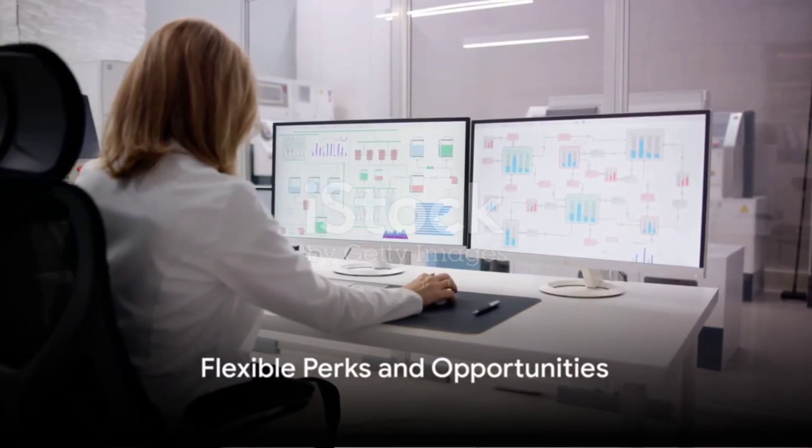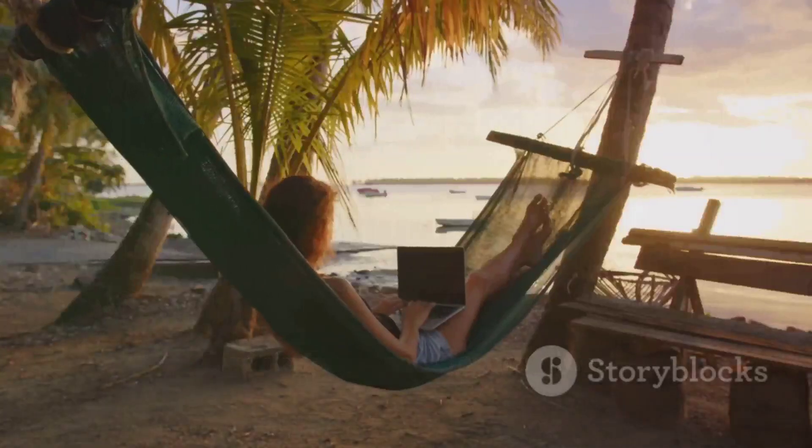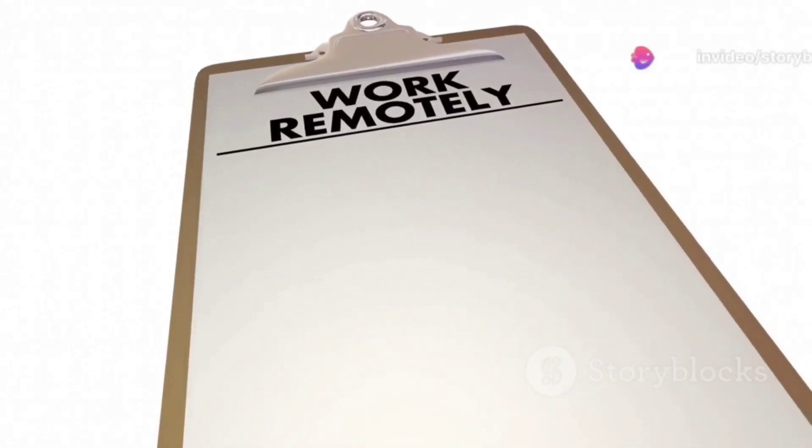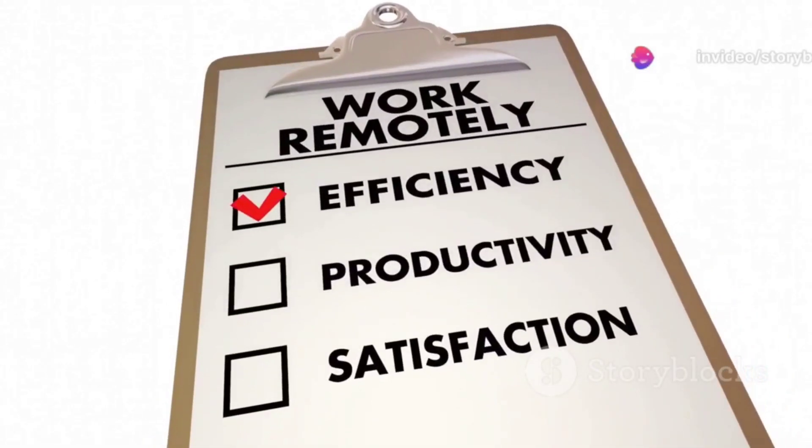And the perks? Well, they're as flexible as our work times. Take a vacation when you need it. Work from anywhere. We'll provide the equipment you need to do your job, along with health insurance and attractive ESOPs.